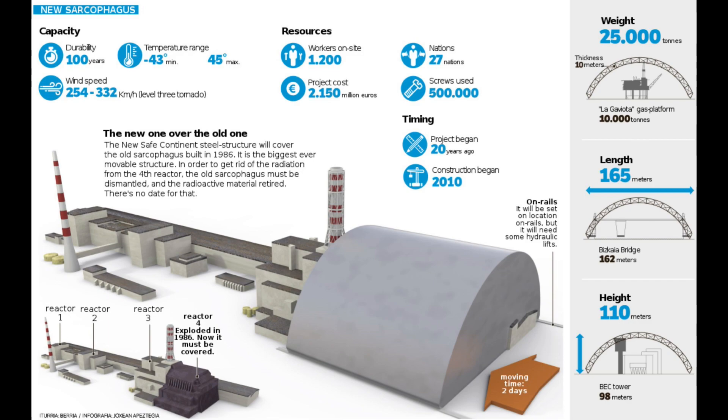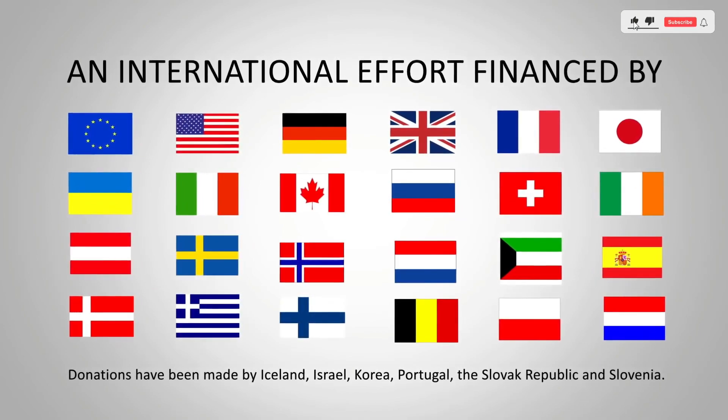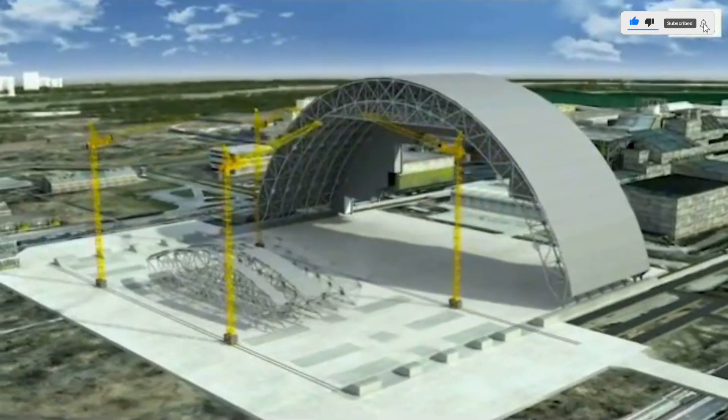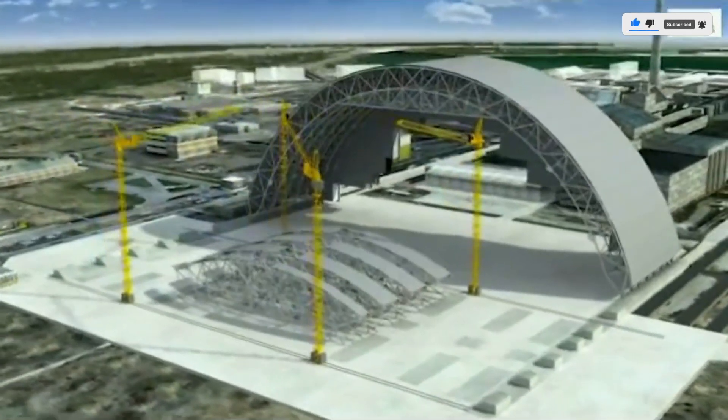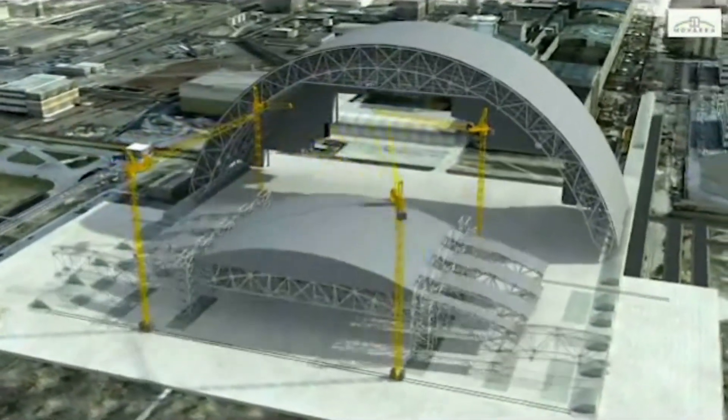The new Safe Confinement Project was born out of years of planning and collaboration between Ukraine, international organizations, and experts from around the world. Its mission: to construct a massive protective structure that would enclose the damaged reactor and prevent further releases of radioactive materials.